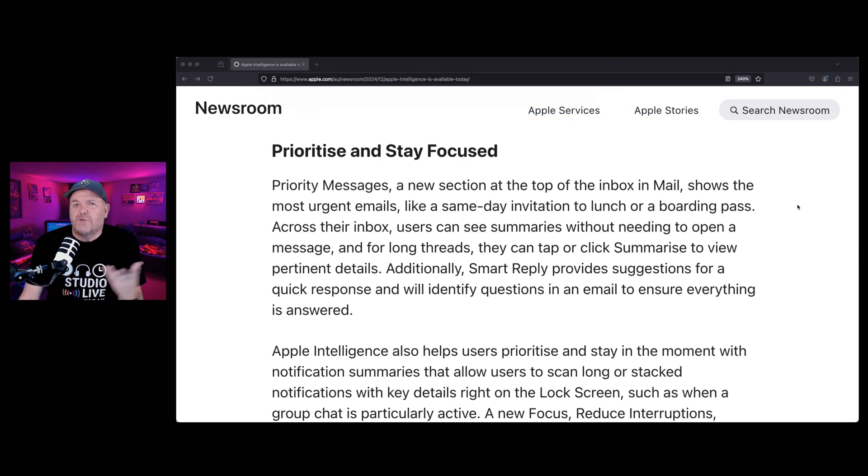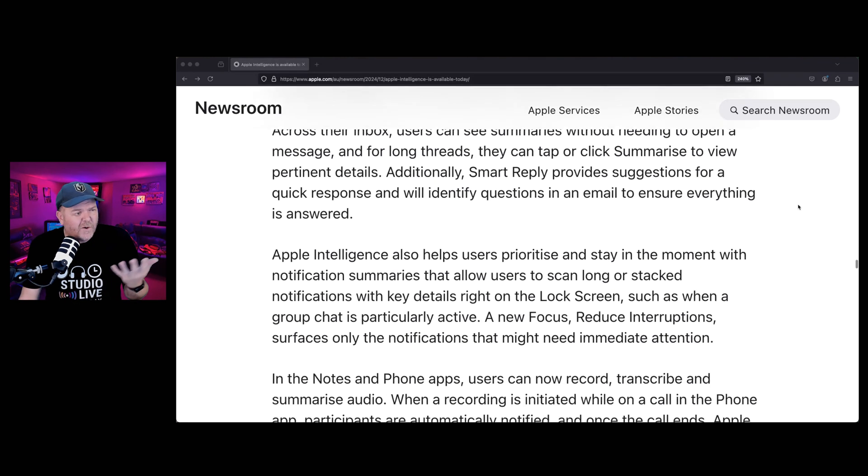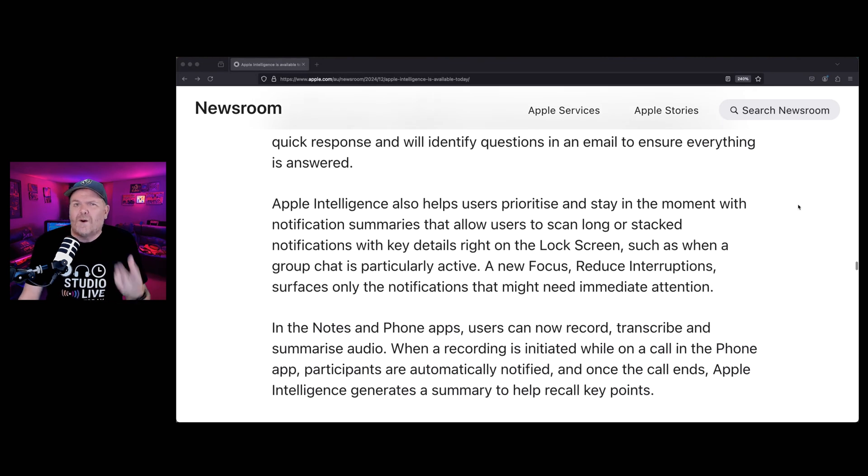Priority messages help you stay focused. We've all had times where you've got a whole bunch of different notifications. The idea is it's going to prioritise those, put the important ones at the top, and summarise multiple ones. I don't know how often I'll use this — as someone who limits notifications and has them off for most things, it's probably not for me. But it's a cool thing, especially if you're overwhelmed with too many notifications.